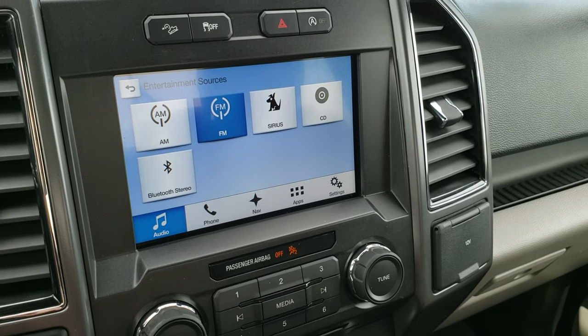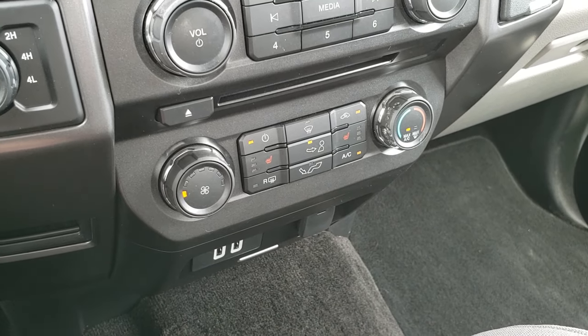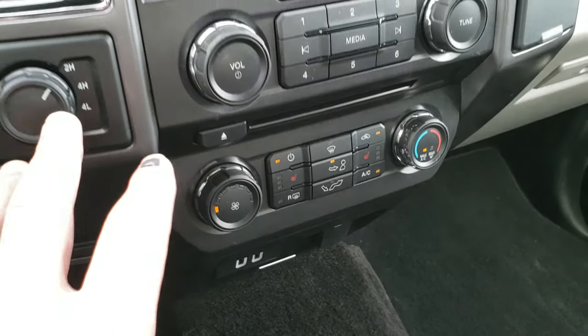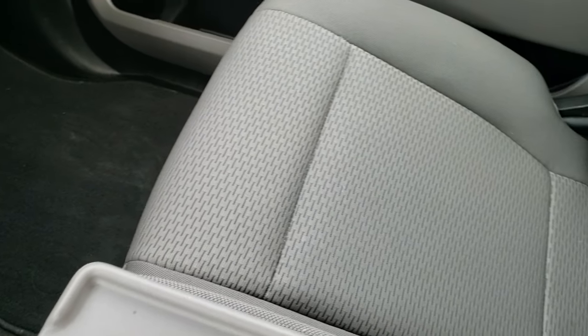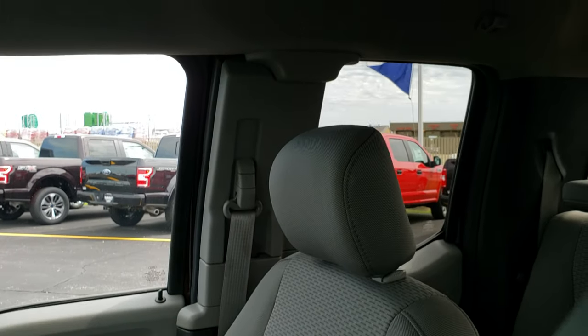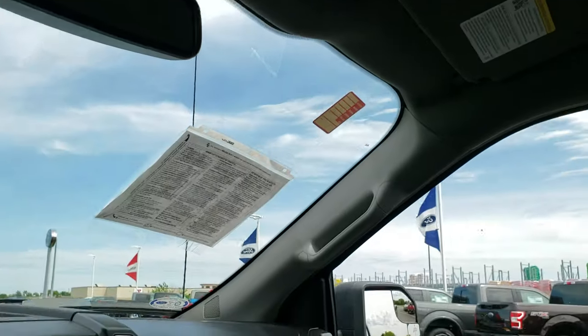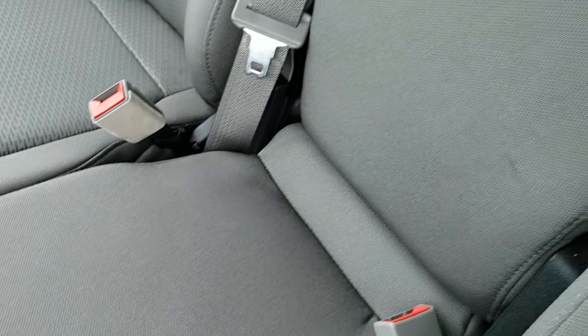AM, FM and Sirius XM radio capabilities. There is a CD player, Bluetooth audio controls of course, and then you get two USBs. You've got the electronic four-wheel drive selector. The passenger seat is very clean as well. Headliner is in excellent condition — I didn't see any rips or tears in that — and you do have map lights up there. This middle seat does fold up and that seat is in nice condition as well.